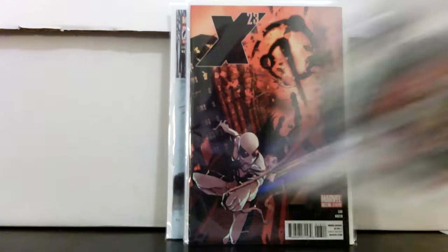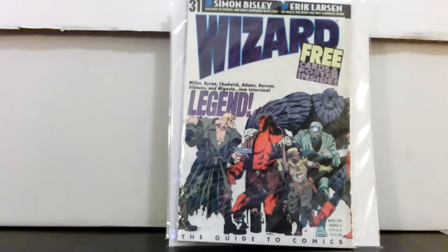One more thing — Wizard number 31, still bagged, Mike Mignola cover. You really don't see a lot of Wizard magazines around even though there are a lot of them out there, and a lot of them have pretty unique covers. That's what I got — thanks for watching, hope you enjoyed it, and keep trolling those dollar boxes!